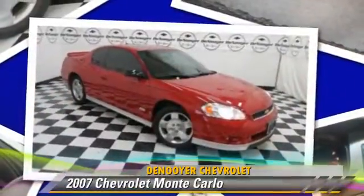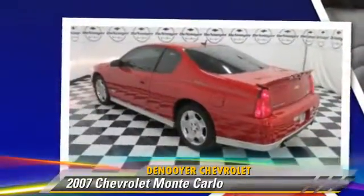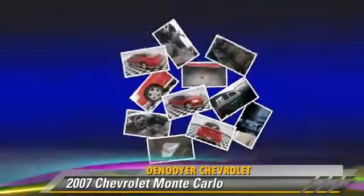Powered by a 5.3-liter 8-cylinder engine with an automatic transmission, this vehicle, with fewer than 5,000 miles on the odometer, gets up to 27 miles per gallon.